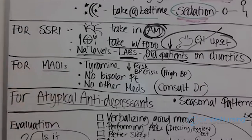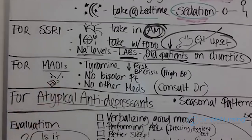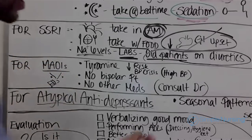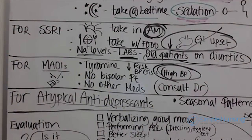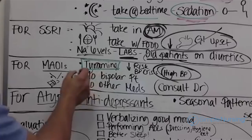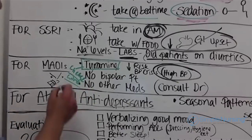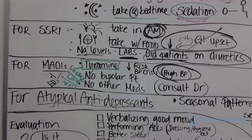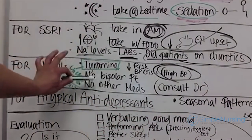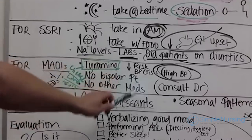MAOIs are our non-friendly antidepressant — really the last-line drug if nothing else works. You can't take MAOIs with anything else, and there is a big risk for hypertensive crisis. The major patient education point is tyramine: any type of cheeses, wine, and certain meats like sausage must be avoided. MAOIs are not for bipolar patients, and no other medications should be combined with them — they do not play well with others.